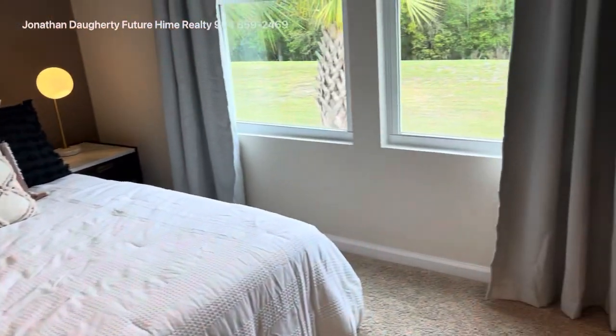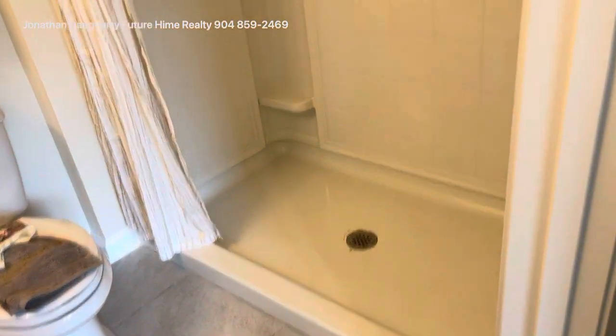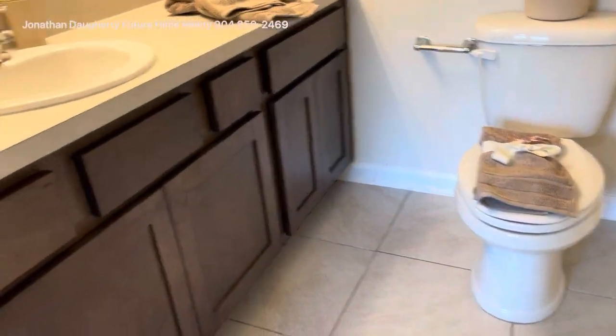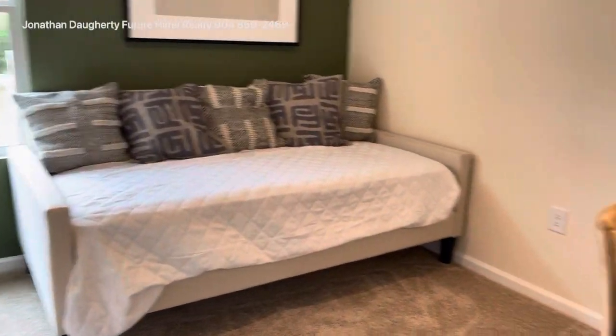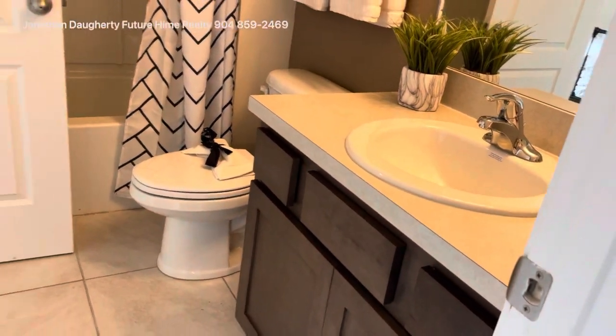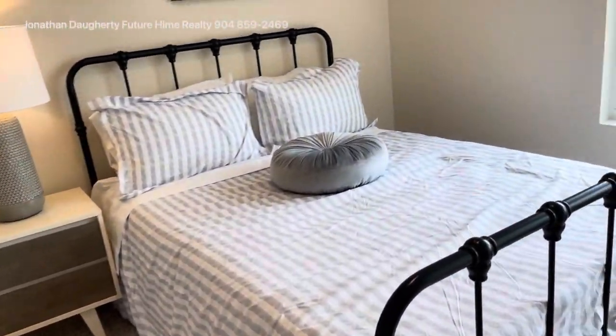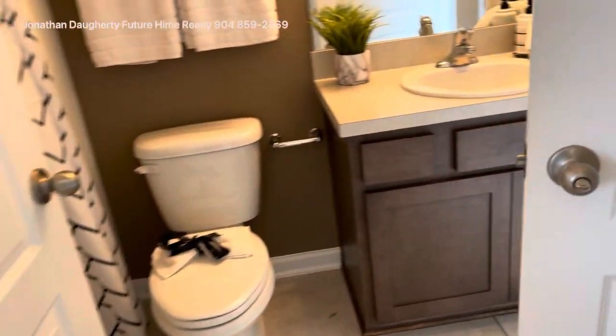This is one of the bedrooms. The closets are actually decent sized. This bedroom has a walk-in shower. We have a little linen closet here. Here's the second bedroom. There's sort of a Jack and Jill setup going into the third bedroom.